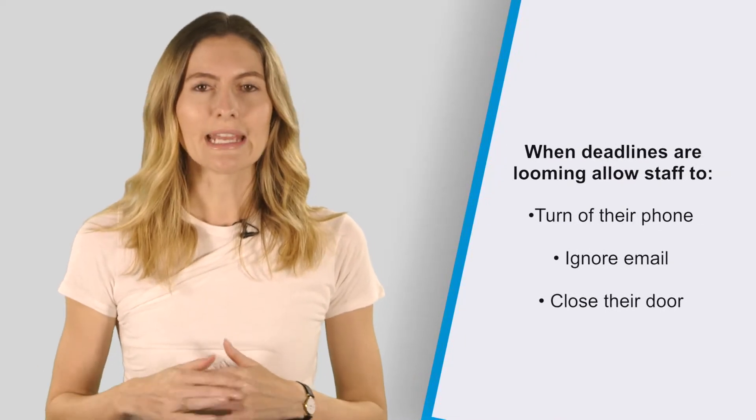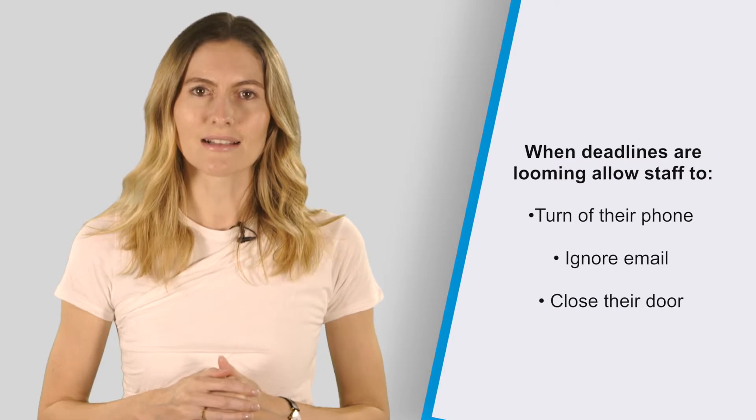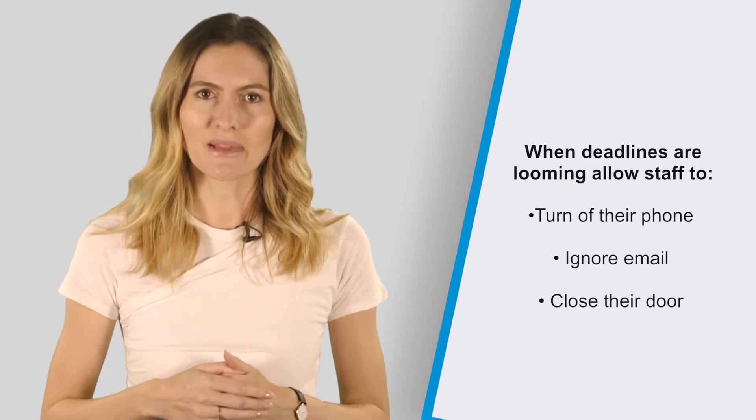At times staff may need to stop multitasking and focus on key tasks when deadlines are looming. Allow staff to turn off their phone, ignore their email and close their door to let them focus on key tasks when required. They will complete tasks in better time if they're left alone with minimal distractions.